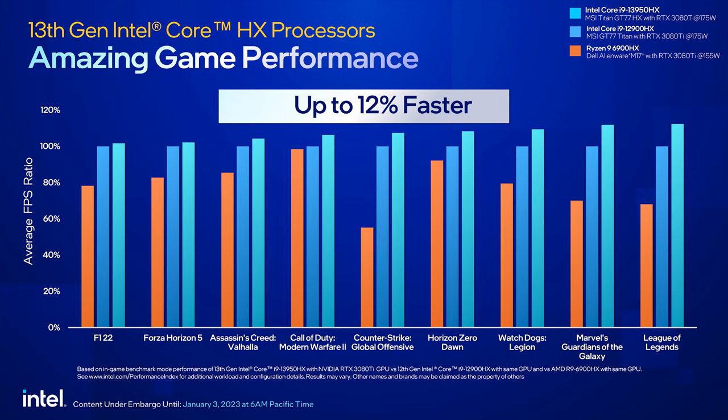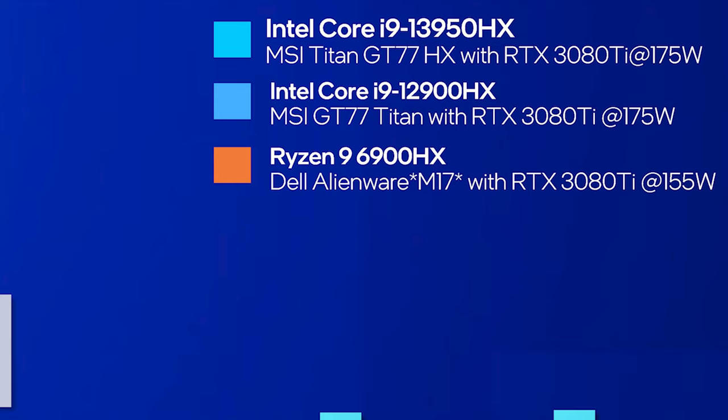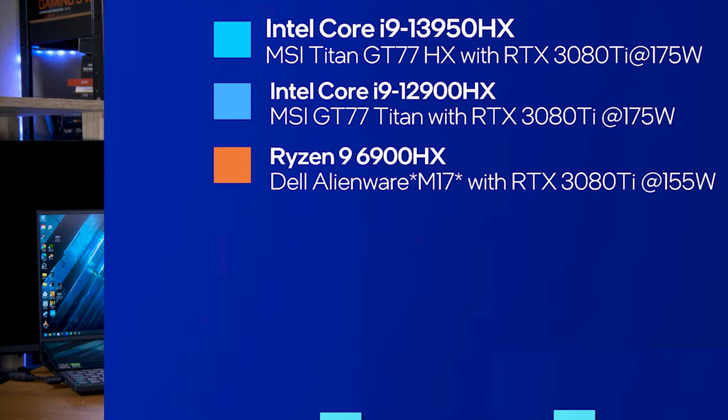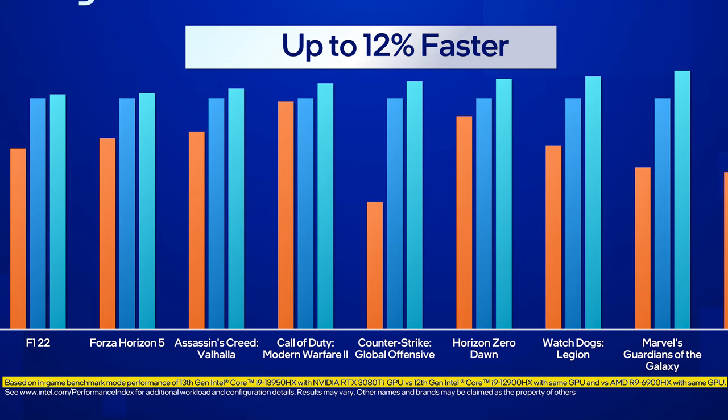At least they are testing apples to apples here with the 13950HX and the 12900HX, although I noticed there was one little discrepancy. Both of the Intel machines are using the same MSI GT77 Titan chassis with an RTX 3080 Ti laptop with 175W TDP. The AMD system is a completely different model, the Alienware M17, with 155W TDP. So they're testing a slower machine for the AMD results. Intel would probably say they just couldn't find a 175W TDP laptop with a 6900HX, which as far as I can tell, you can find one — the XMG Neo 17 comes with that spec. It's hilarious that they get to claim benchmark performance with the same GPU, but one's detuned.